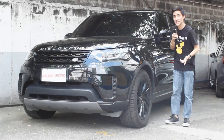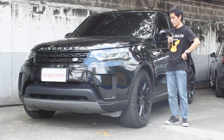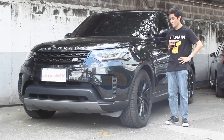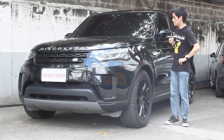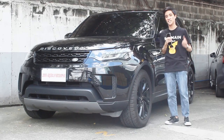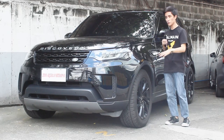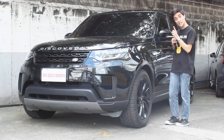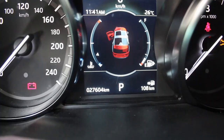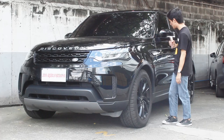Hello guys, welcome back to my channel. I'm still trying to sink this in, to be honest, because this is the first ever Land Rover on my channel and the first ever Land Rover I'm going to drive in my life. What a special one to do it with — a 2018 Land Rover Discovery SE V6 diesel. This is actually the middle trim of the Discovery at its time. The retail of this is four and a half million pesos with 27,000 kilometers on it — not a bad price for a luxury SUV.